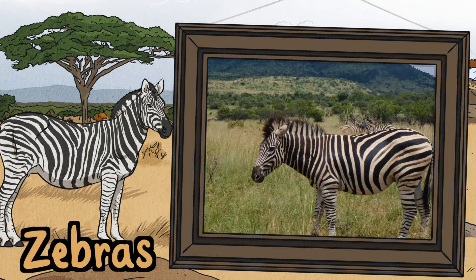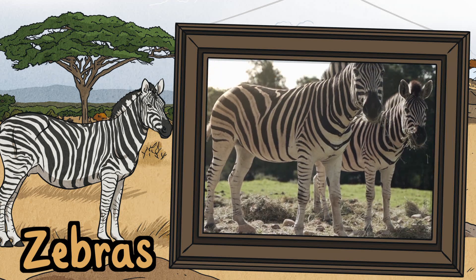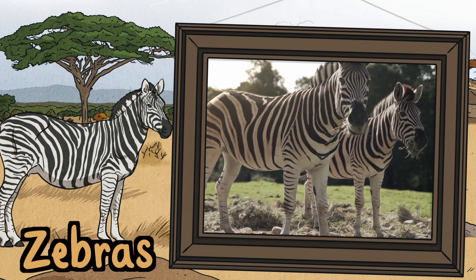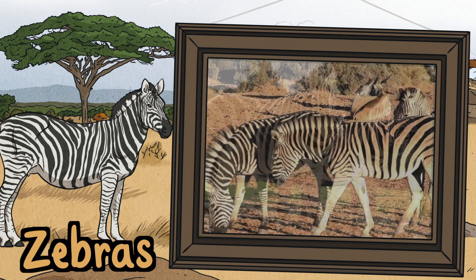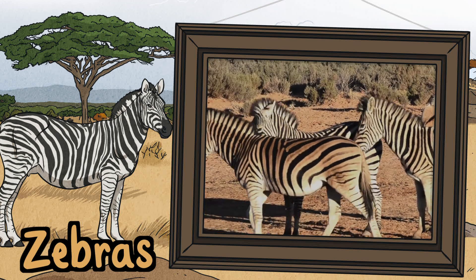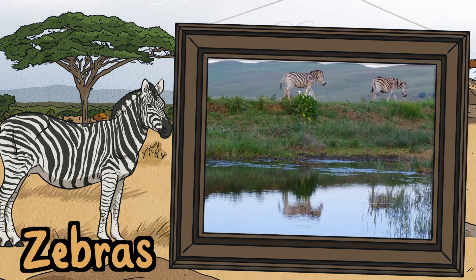Zebras. Zebras are a type of wild horse. They are a different species to horses you would see on the farm though. Just like humans have unique fingerprints, each zebra has its own unique set of stripes. Zebras live in herds which help to protect them from predators such as lions. There are three species of zebra. They each have different stripe patterns.